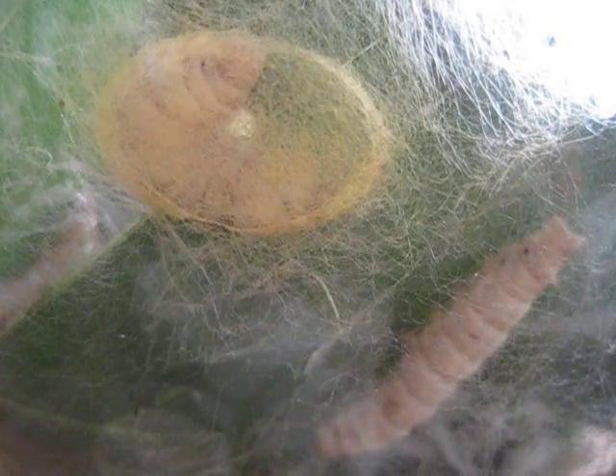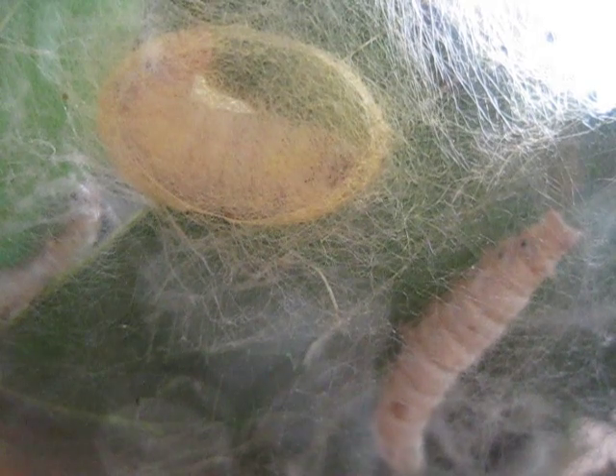Here is one of my silkworms curling around and spitting, spewing silk threads the whole time from its mouth. It's just going to keep twisting and turning and slowly moving, thickening up that cocoon. There's another one kind of looking to find the right space to do just that.